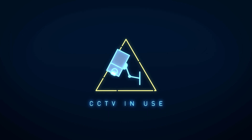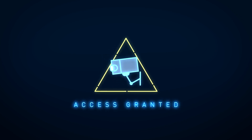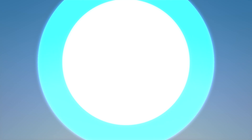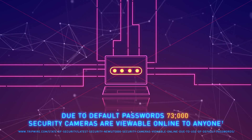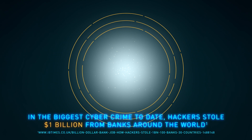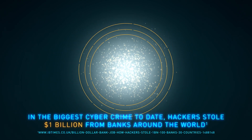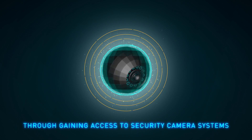Unseen criminals are costing companies, individuals and institutions billions, and they're using video surveillance and security networks as a way in. Due to default passwords, over 73,000 security cameras are viewable online to anyone. In the biggest cyber crime to date, hackers stole $1 billion from banks around the world through gaining access to security camera systems.